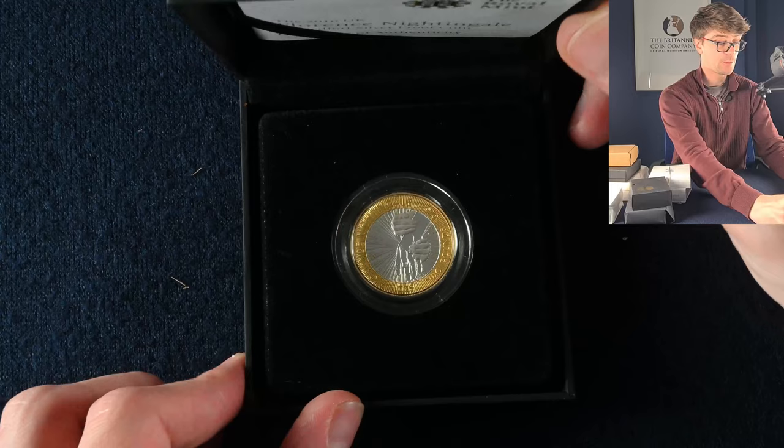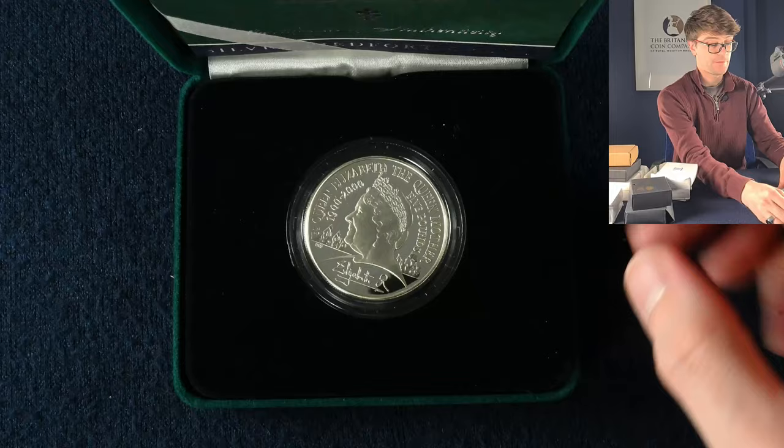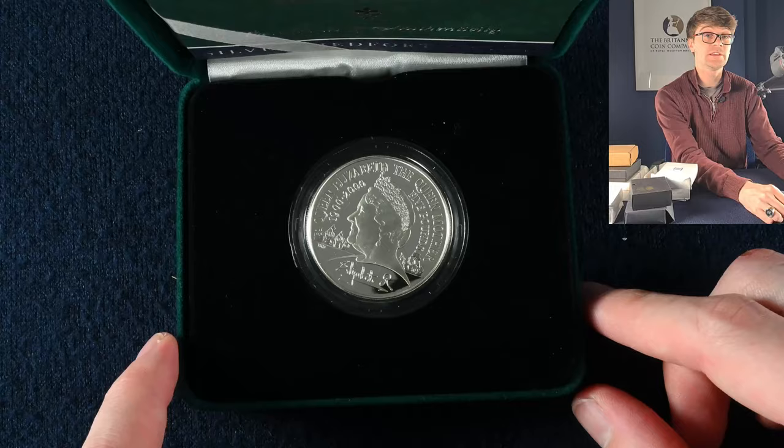On to the next box — we've got the Florence Nightingale silver proof PAFED £2 coin. I do love silver proof £2 coins; I love the way that the gold outer ring really makes this design pop. And in the next box, a £5 PAFED coin — this was to mark the Queen Mother's 100th birthday.